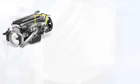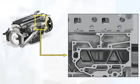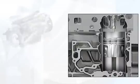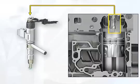Complete combustion of the fuel is achieved on the one hand by the extremely fine atomization of the fuel, which is distributed in the combustion chamber evenly and in fine droplets at high pressure through the eight-jet nozzle.